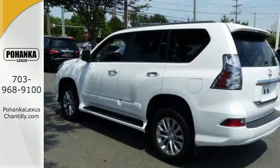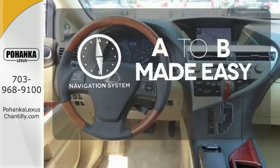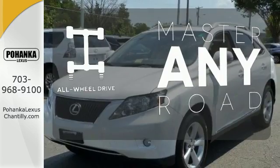Standard features also include four-wheel anti-lock brakes, power heated mirrors, and a multi-function steering wheel. Never feel lost again with the navigation system. The sunroof gives you fresh air for your drive. Control the road with all-wheel drive.